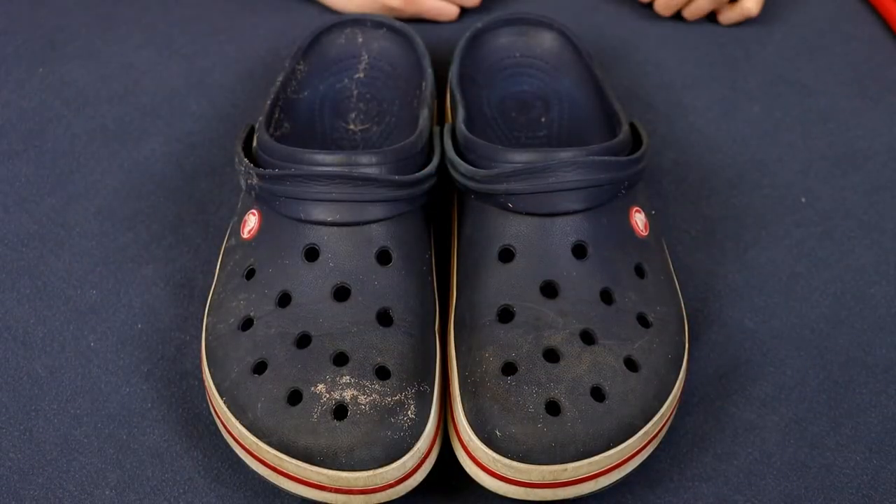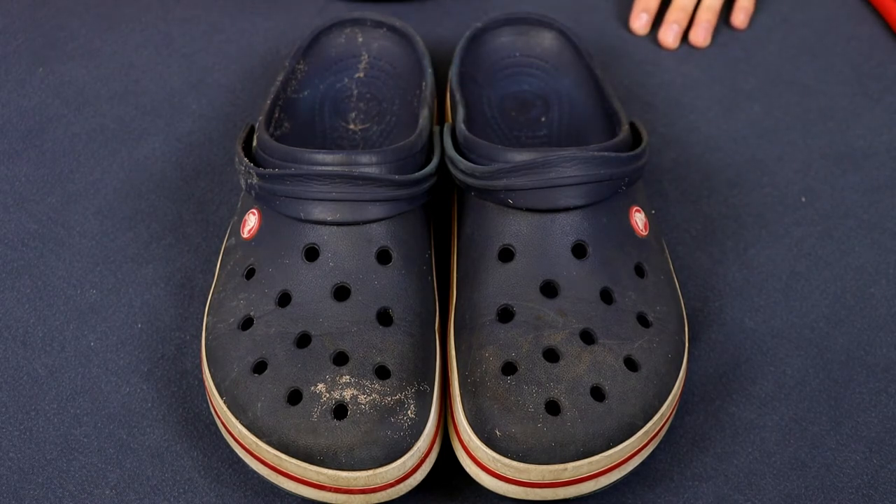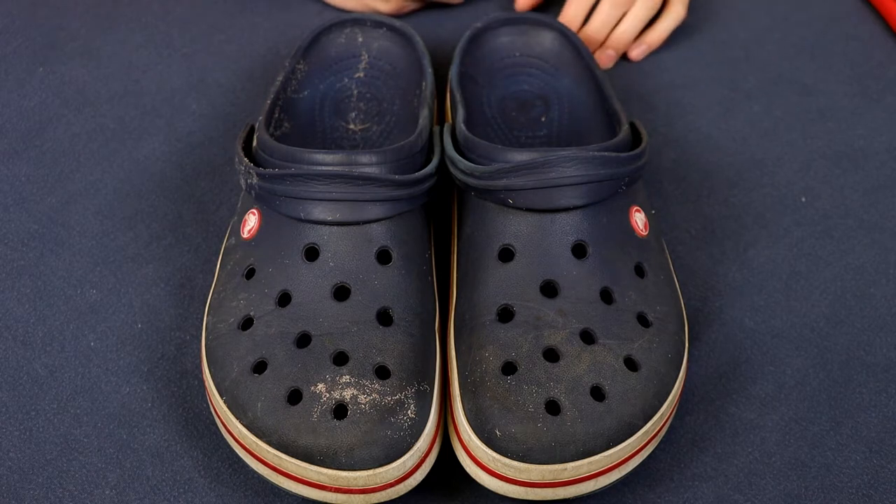For the second item I have Crocs. These are pretty awesome shoes. I wear them all the time. I'm going to make a review on them eventually when I get a chance. They are just awesome and they're super comfortable. I wear them all the time in the summer and I really like them a lot.